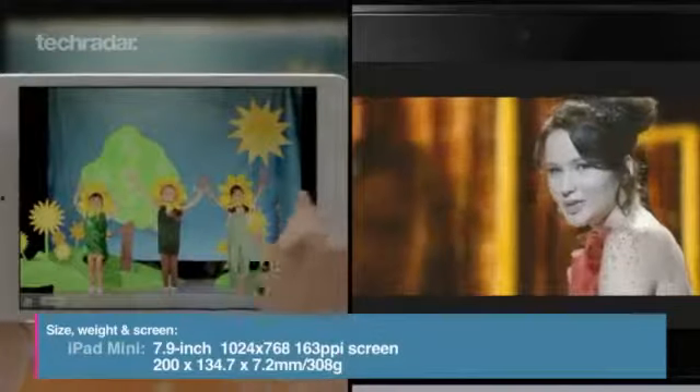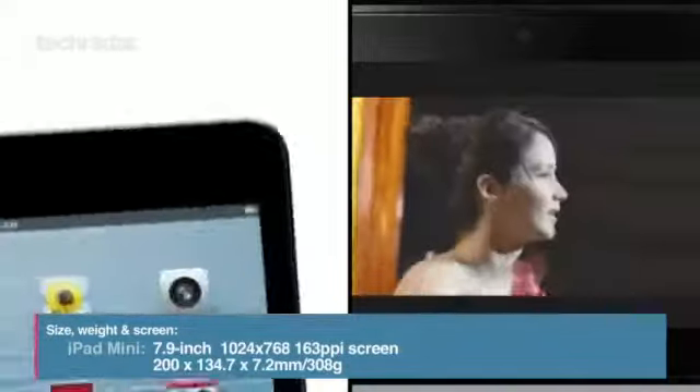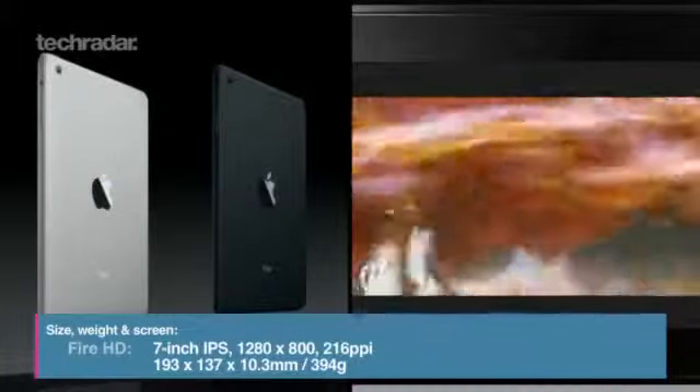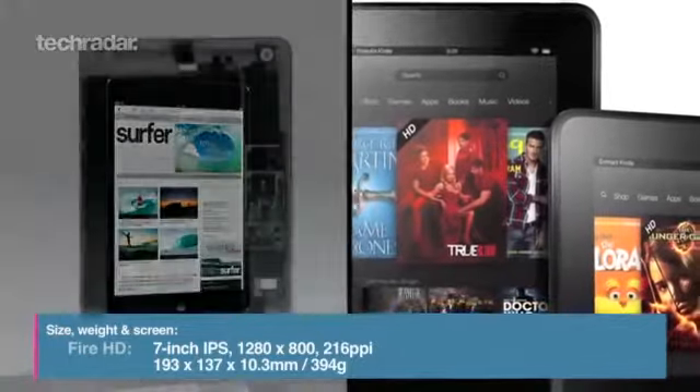The smaller iPad comes with a 7.9-inch screen, 1024x768 resolution display, weighs 308 grams and is 7.2mm thick. The Kindle Fire HD 7-inch gives you a better 1280x800 resolution display but is 3mm thicker than the iPad Mini.